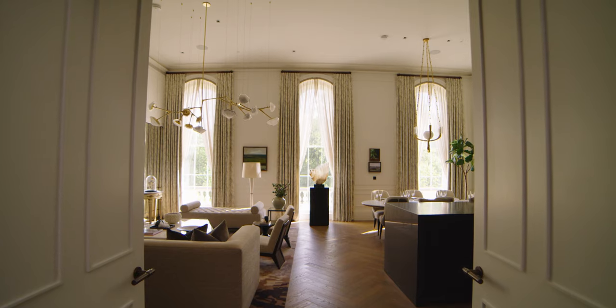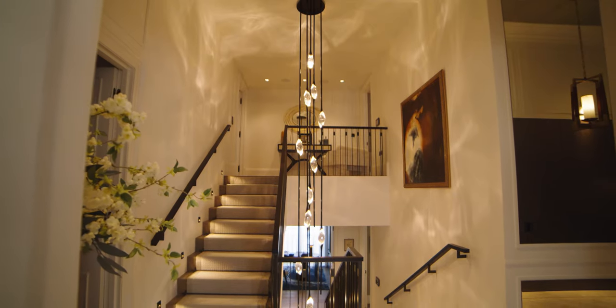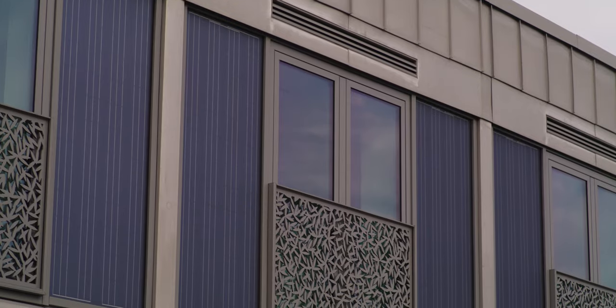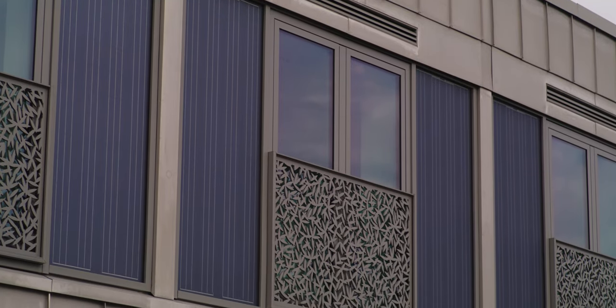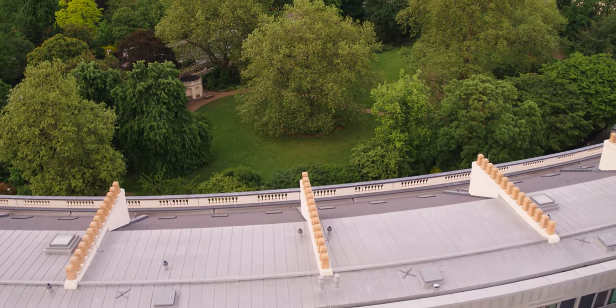All the apartments are different — every one had to be addressed in its own right. We've reinstated the garden and we've gone for a leaf motif on our rear balcony balustrades, which is a lovely design detail that alluded to the parkland.